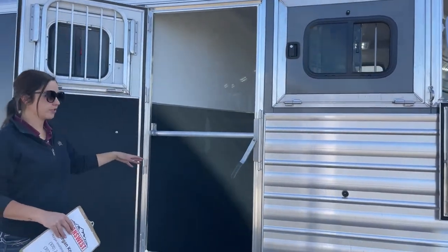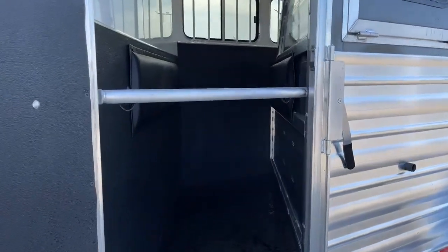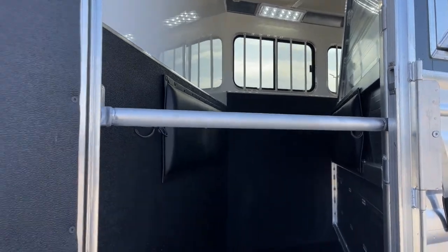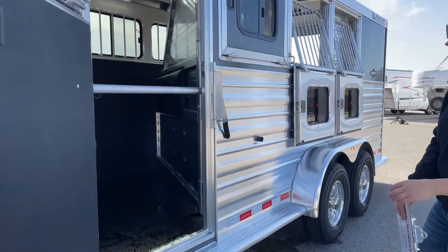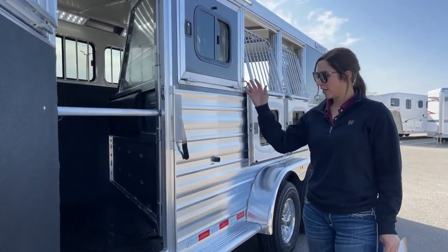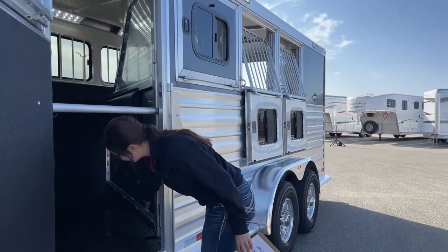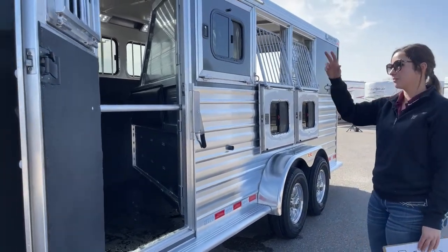Right here we do have the escape door — escape door to that first stall, which is also the stud stall. Since I only currently have three horses, I would use this first stall as more of a storage stall. You could put hay, shavings, grain — anything you want — in there for extra storage space. And then having the stud stall right here is going to help prevent anything from rolling back underneath the horse's legs.